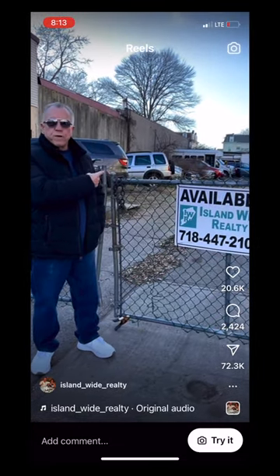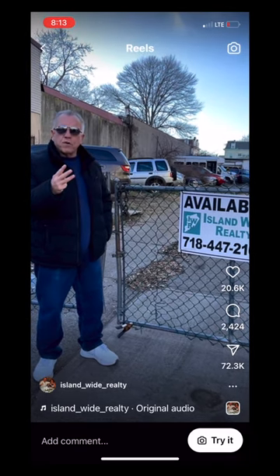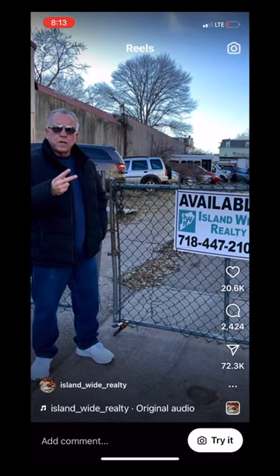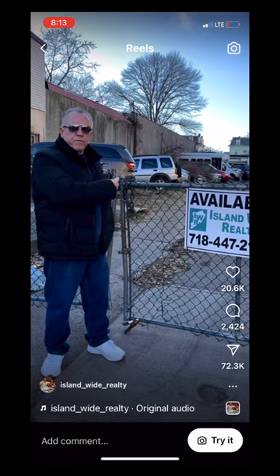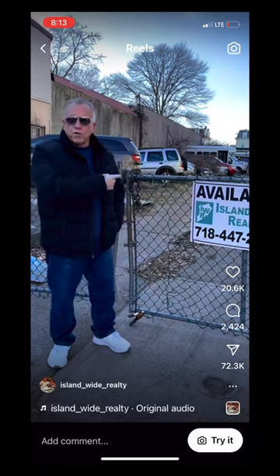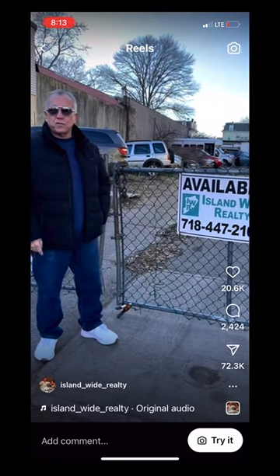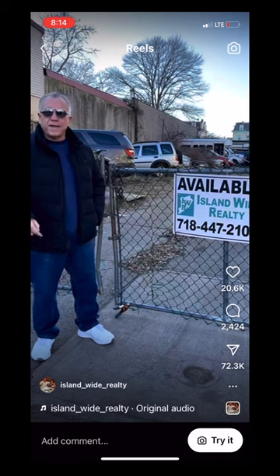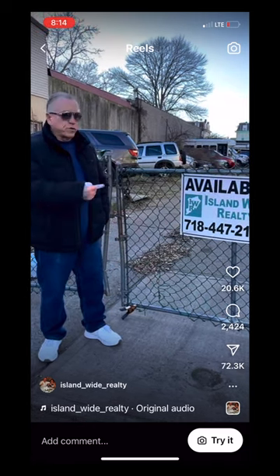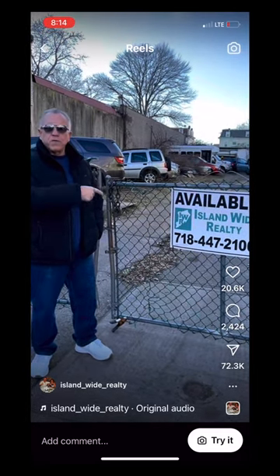6,000 square foot lot, three double garages and two garages — five garages total, parking for 25 cars outside the garages. $490,000 on Barker Street, West Brighton, Staten Island. If you're interested, call us at Islandwide Realty. You can build a house here.